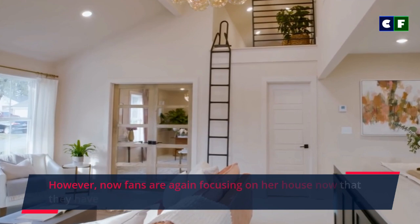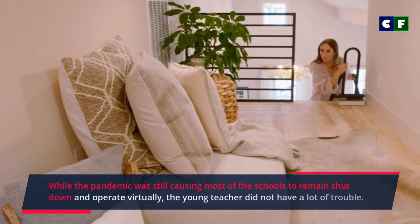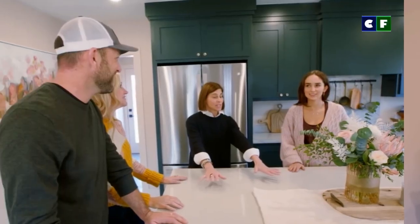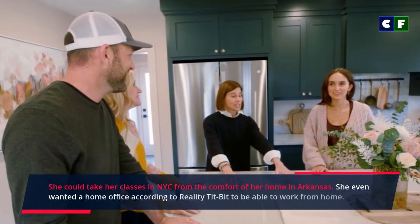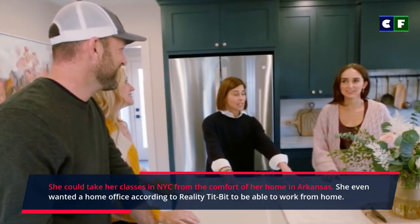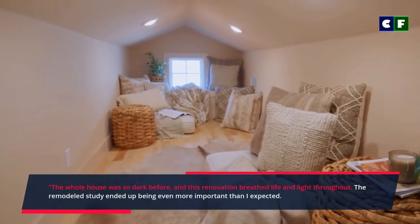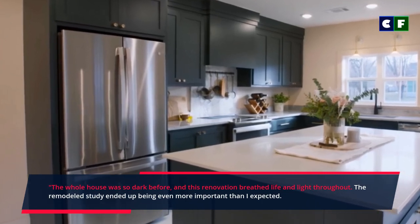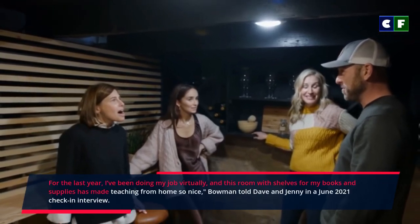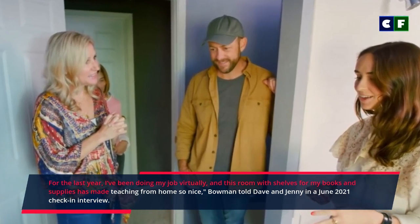Now fans are again focusing on her house since they've noticed a change in her job and career. While the pandemic was still causing most schools to remain shut down and operate virtually, the young teacher did not have a lot of trouble. She could take her classes for NYC from the comfort of her home in Arkansas. She even wanted a home office, according to Reality Tidbit, to be able to work from home. The whole house was so dark before, and this renovation breathed light throughout. The remodeled study ended up being even more important than expected. For the last year I've been doing my job virtually, and this room of shelves for my books and supplies has made teaching from home so nice, Bowman told Dave and Jenny in a June 2021 check-in interview.